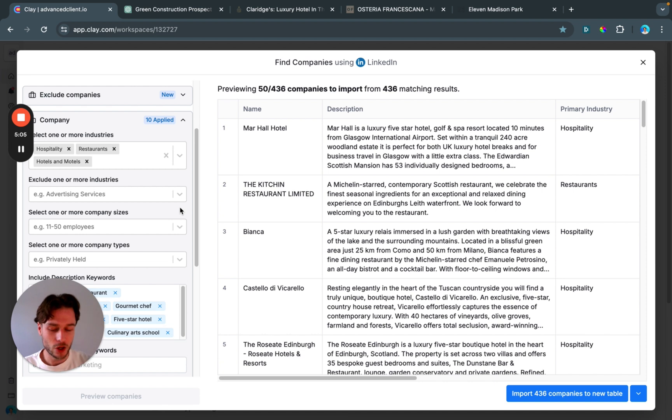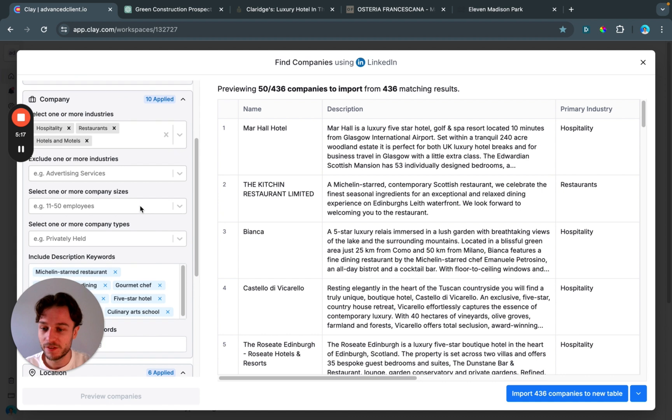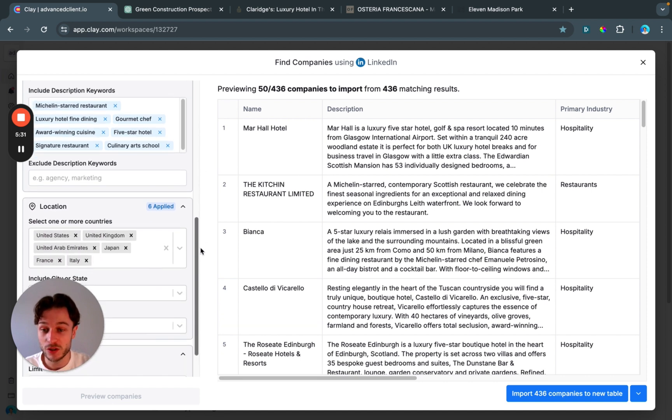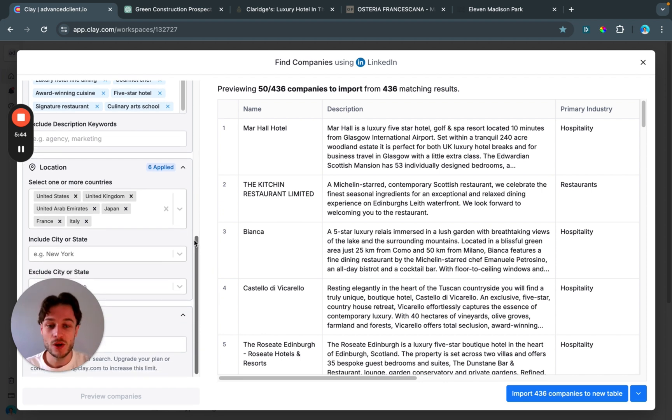I'm not putting in company size because a lot of people who work in hotels and restaurants are not necessarily on LinkedIn, so that filter may be inaccurate. I'll filter that later. I don't need privately or publicly held either. What I have included are keywords: Michelin star, luxury hotel, fine dining, gourmet chef, award-winning cuisine. For locations I've chosen: United States, United Kingdom, UAE, Japan, France, and Italy.